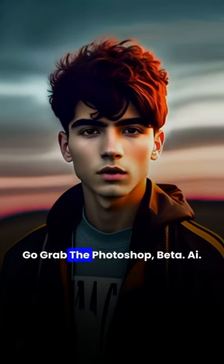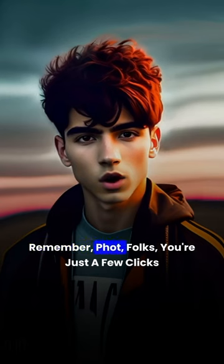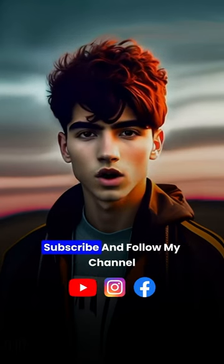So, what are you waiting for? Go grab the Photoshop Beta AI and unlock your creative superpowers today. Remember, folks, you're just a few clicks away from becoming the next Picasso of pixels. Subscribe and follow my channel for more technological updates. Thanks.